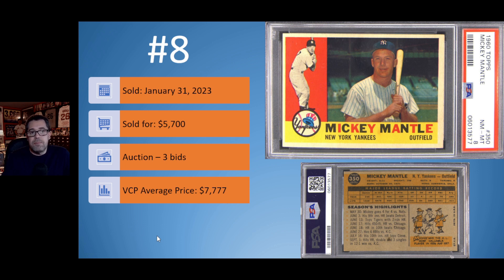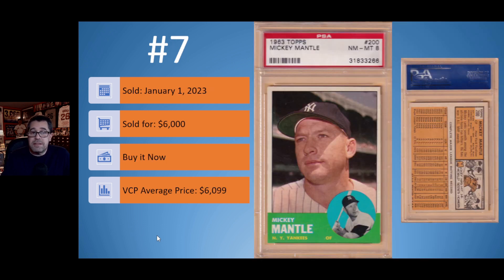Card number 7 is another Mickey Mantle — the 1963 Topps Mickey Mantle in a really nice PSA 8. Those bottom colored borders are always tough and often found chipping, so when you get a clean colored border at the bottom, pretty well centered, you can tend to get a high grade. This one sold on January 1st for $6,000. It was a buy-it-now, selling right around the VCP average price of $6,099.